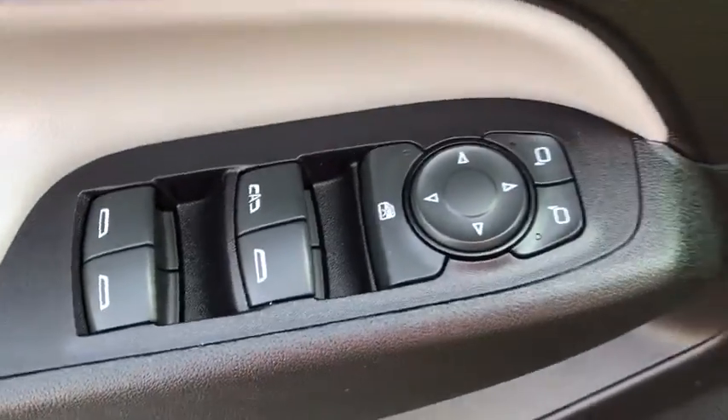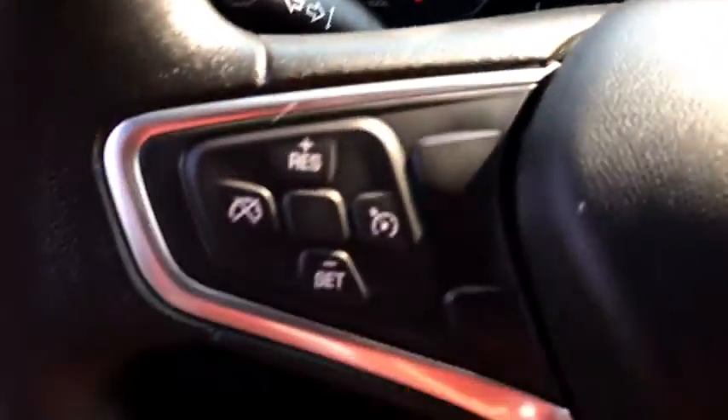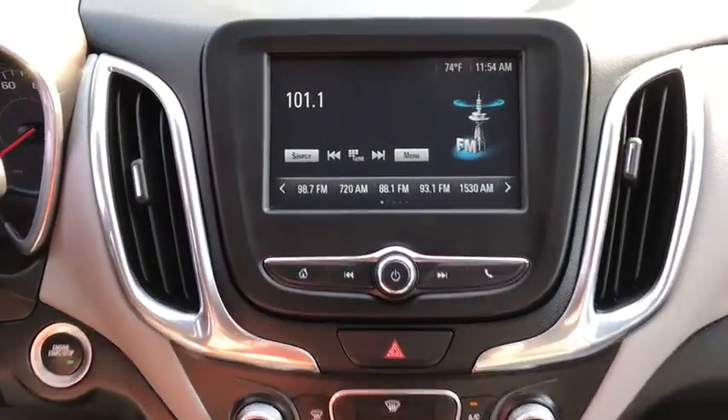Power windows, compass, security system, trip computer, rear window defroster, tachometer, panic alarm, overhead console, remote keyless entry, brake assist, rear window wiper, driver vanity mirror.